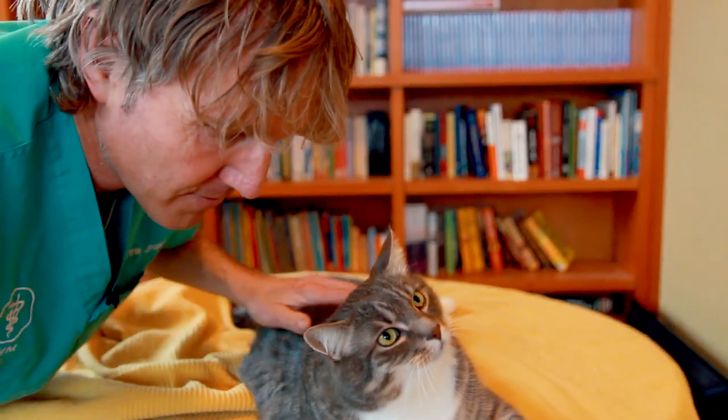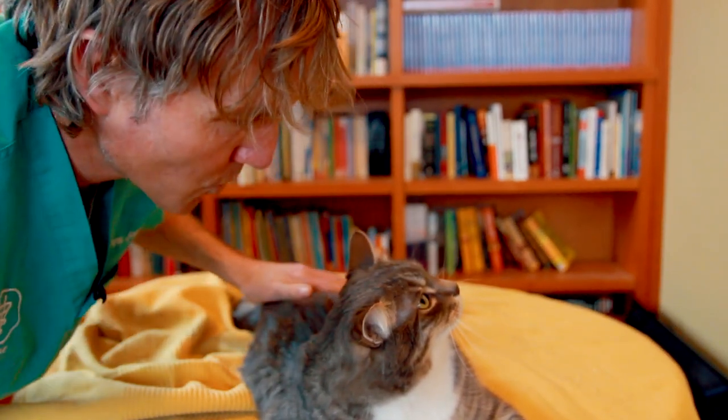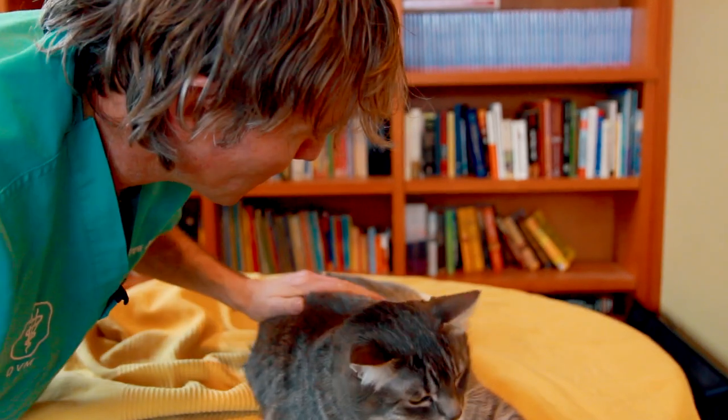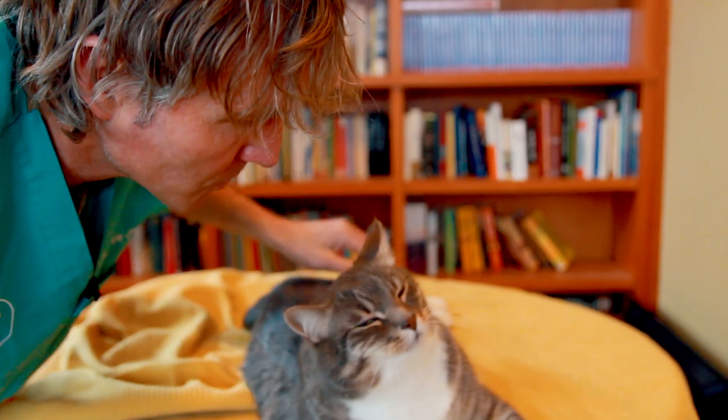Thank you for watching this edition of Veterinary Secrets. Thank you Murray for being sort of cooperative. I hope you found it helpful and informative, and that you have a better sense of obstruction versus constipation so you can better gauge what to do in the future. Thanks for watching — talk to you guys real soon. It's Dr. Jones.